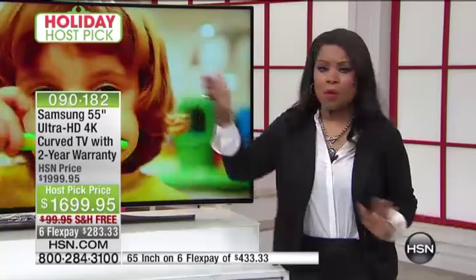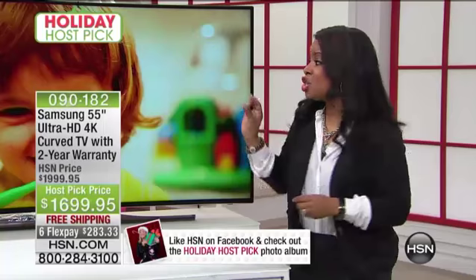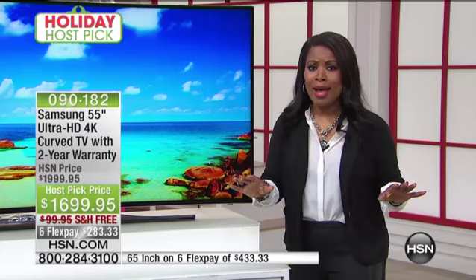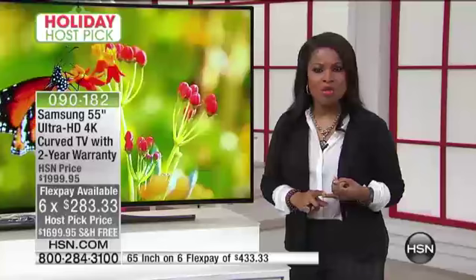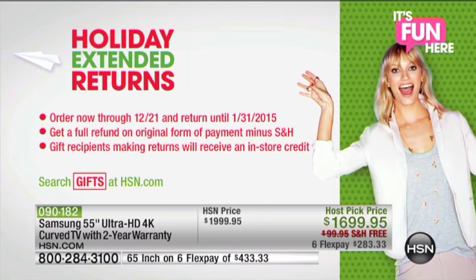All it takes is a stroll to an electronics store to ask for a smart 4K curved TV and see the price tags. Good luck — they're certainly not going to deliver them to your front door. That's the white glove delivery service we're featuring. They'll look at you as if you have four heads when you ask to pay over six months. We give you until the end of January to get all your money back if you change your mind, with free shipping and handling, flex pay, and — if you're a VIP shopper — 12 months no-interest financing.